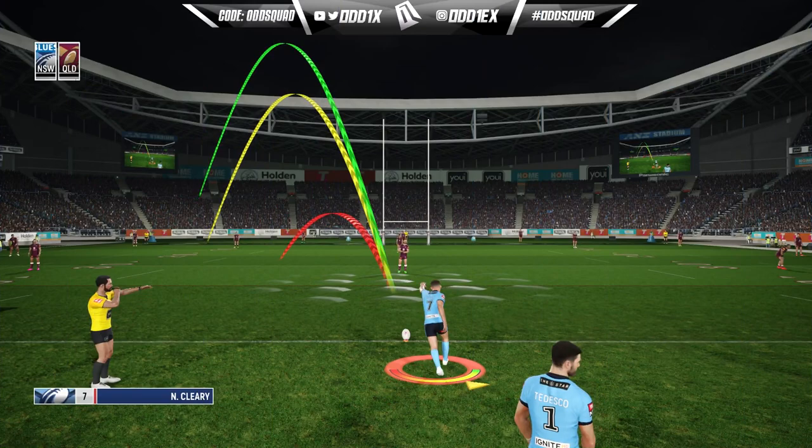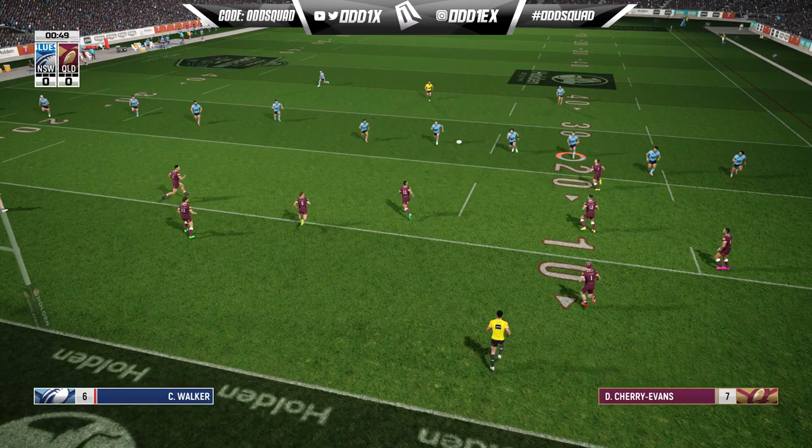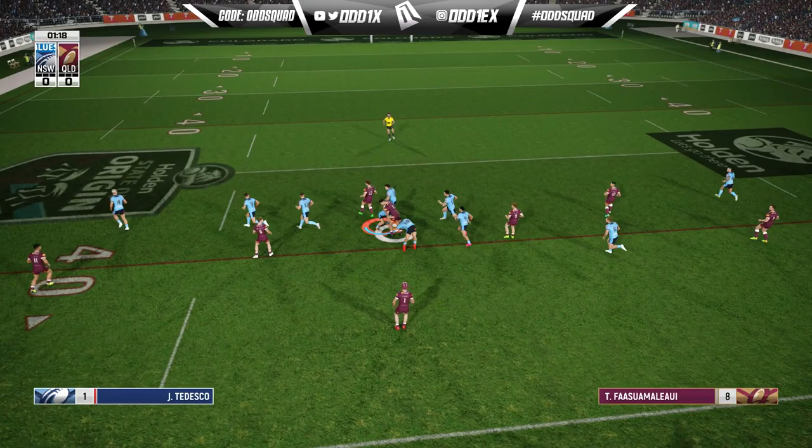Should be cruisy to be honest — the squad we've got is stacked. Of course, as soon as I say that, we let one through on the kickoff.